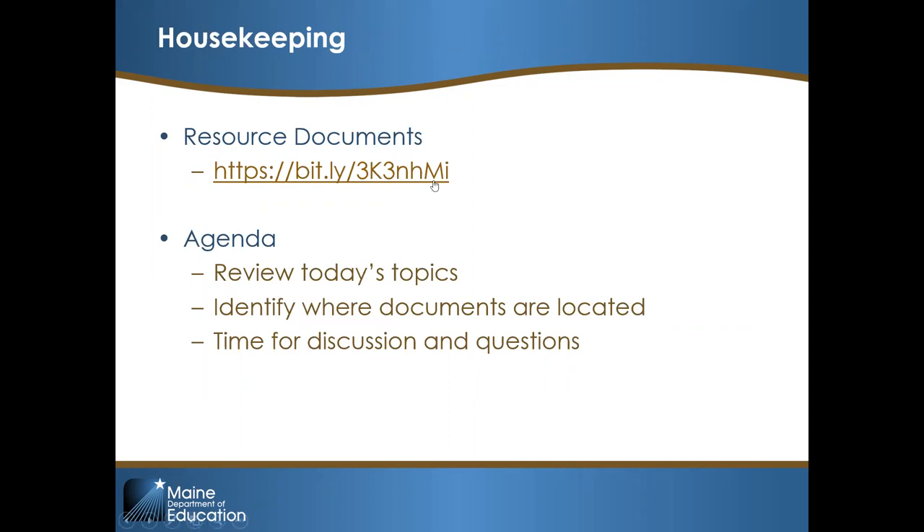For those who already have access, this BitLy link will bring you to a resource document — it's actually a Google Doc with information about this series and linked resources. You should have received it in the registration email as well. It's a live document our team continues to add to as resources become available, so feel free to access it throughout the series and beyond.